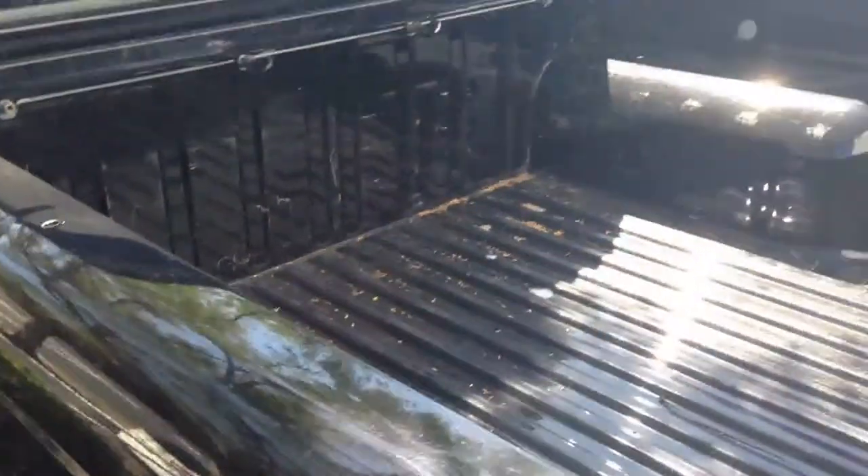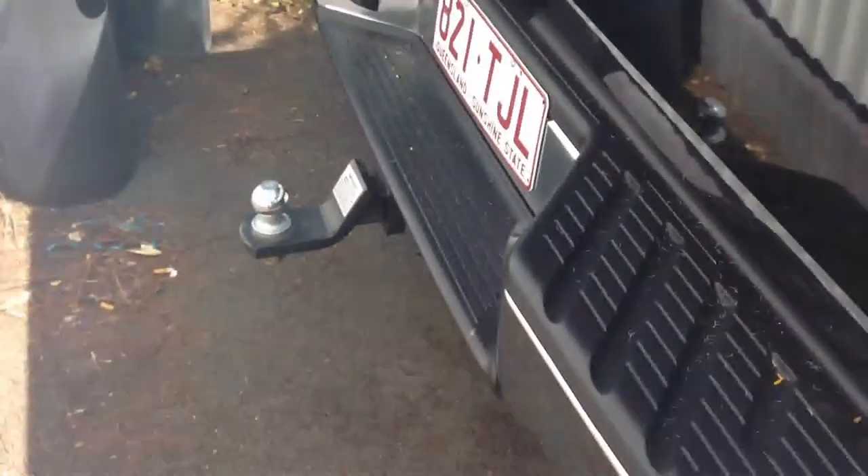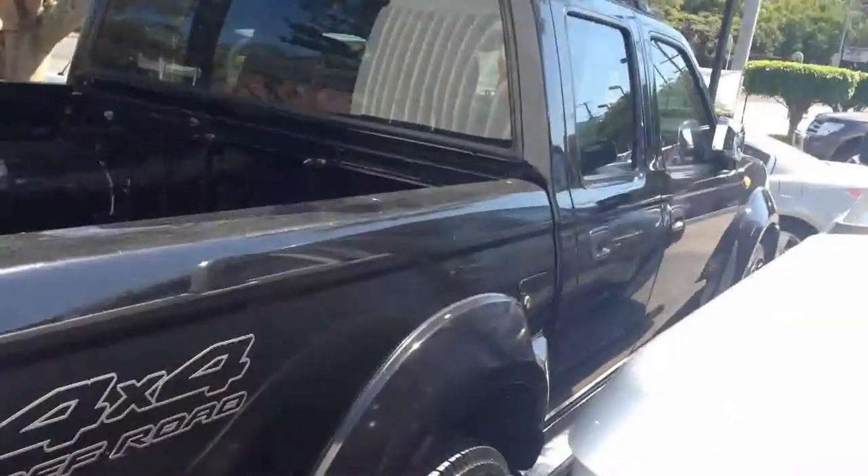Coming around to the back, the tray's in pretty good condition — a few marks being a work ute, but that's kind of expected. You do have your tow bar there as well.